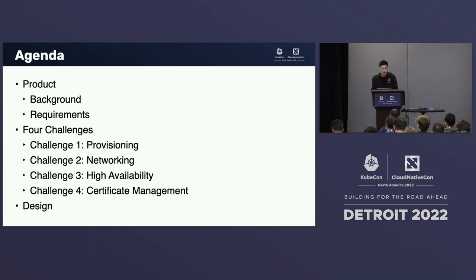For this talk, I'd like to take you on a journey on how we helped one of our clients build a smart metering solution. I'll be focusing on three crucial aspects: the product we're trying to build, the challenges we faced while building it, and the design that ultimately resulted in our final delivered solution. I'll highlight the four main challenges we faced: provisioning, networking, high availability, and certificate management.